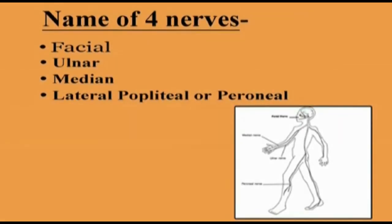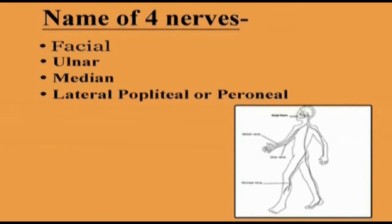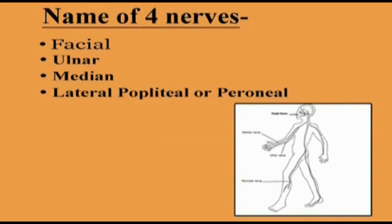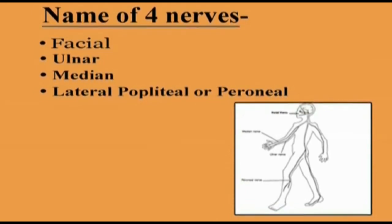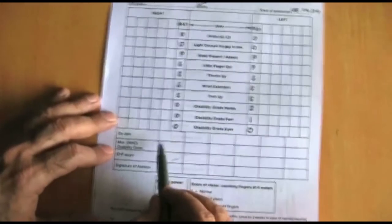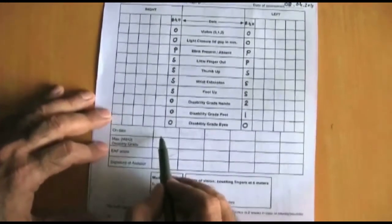At least four nerves should be examined during the examination of persons affected by leprosy. These are the facial, the ulnar, the median and the lateral popliteal nerve. Each test result should be recorded on the patient card.